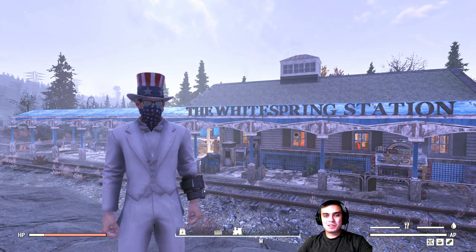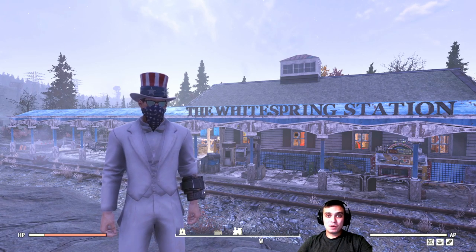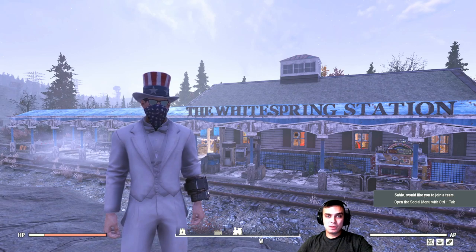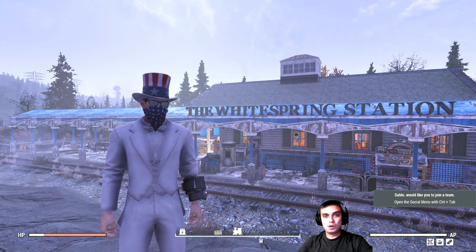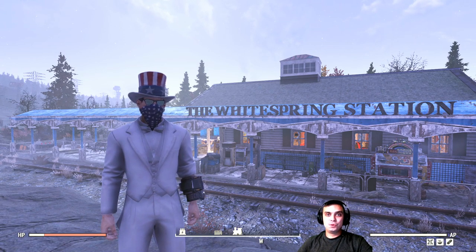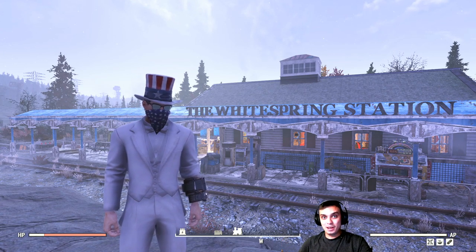Welcome to my Fallout 76 Atom Shop and Daily Challenges Notification Video. In this video, I will cover the Atomic Shop and the items that are leaving the Atom Shop within the next 24 hours, or where some special offers are ending. And afterwards, we will also cover the Daily Challenges — what you need to complete in order to get your free Atoms today.